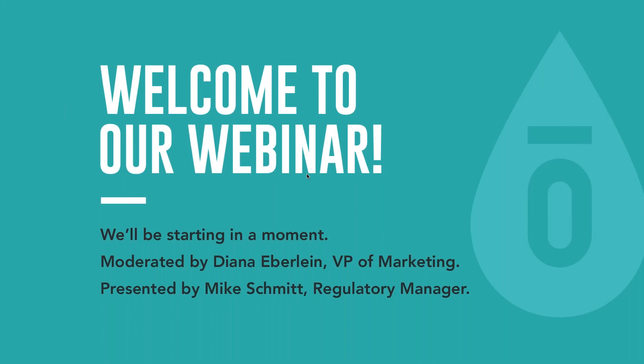Hi, everybody. We're going to kick this off. My name is Diana Eberlein. I'm the VP of Marketing at Source Technology. First of all, thank you all for taking the time to join us today. Welcome to the first of many Source sessions designed to help innovators and early adopters like yourself develop safe, stable, and scalable products for the consumer.